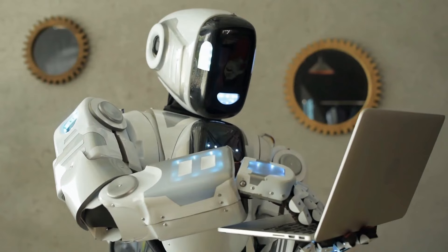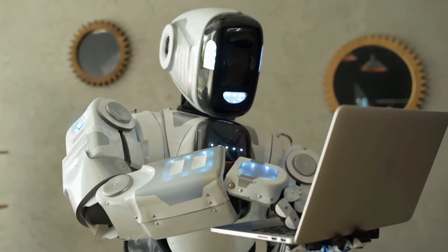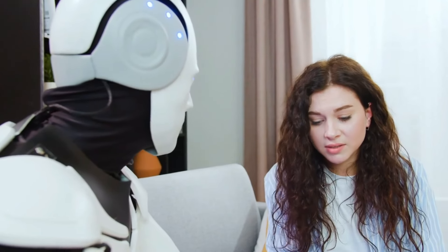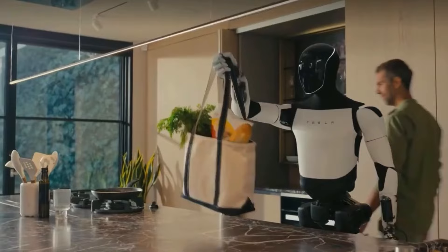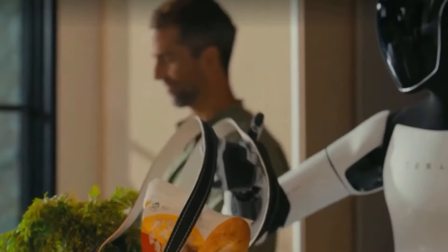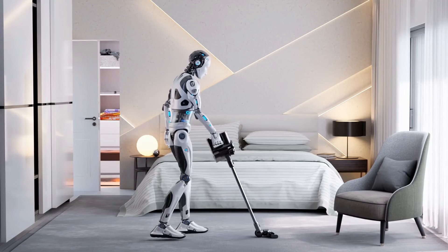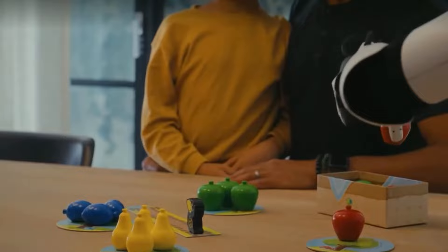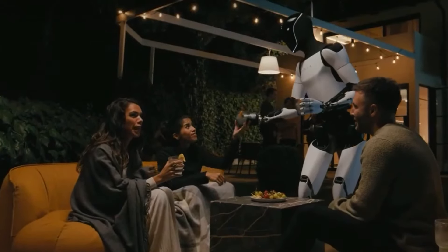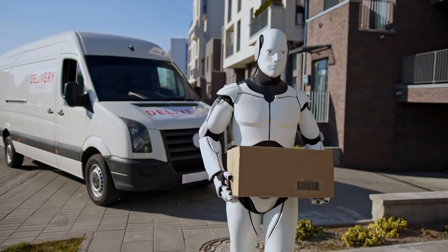Cette fonctionnalité est particulièrement précieuse pour les personnes âgées ou celles ayant des difficultés de mobilité. L'une des caractéristiques remarquables de la Gen 3 est sa capacité à effectuer des tâches ménagères. Du passage de l'aspirateur au lavage de la vaisselle, le robot peut prendre en charge diverses tâches de nettoyage, libérant ainsi du temps pour que les utilisateurs se concentrent sur des activités plus importantes.